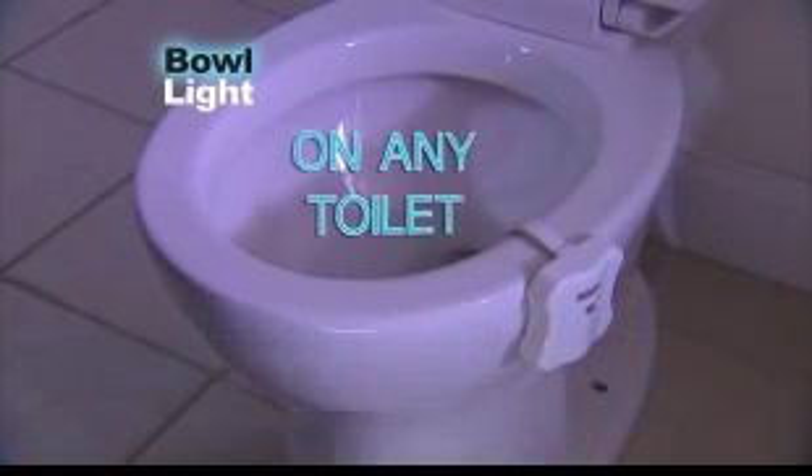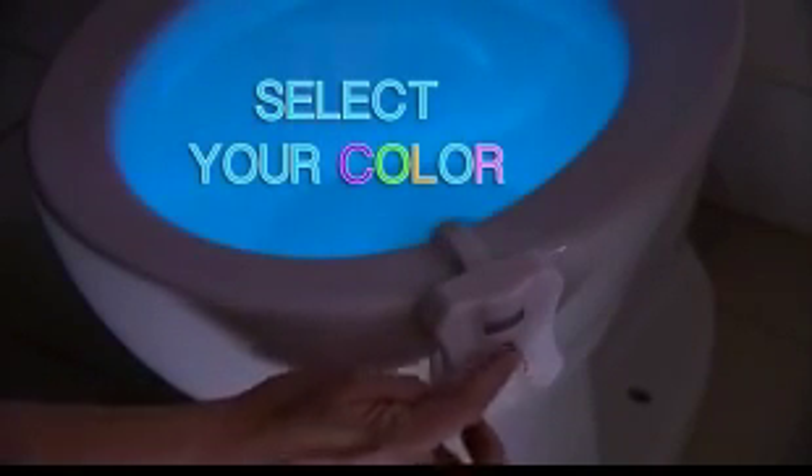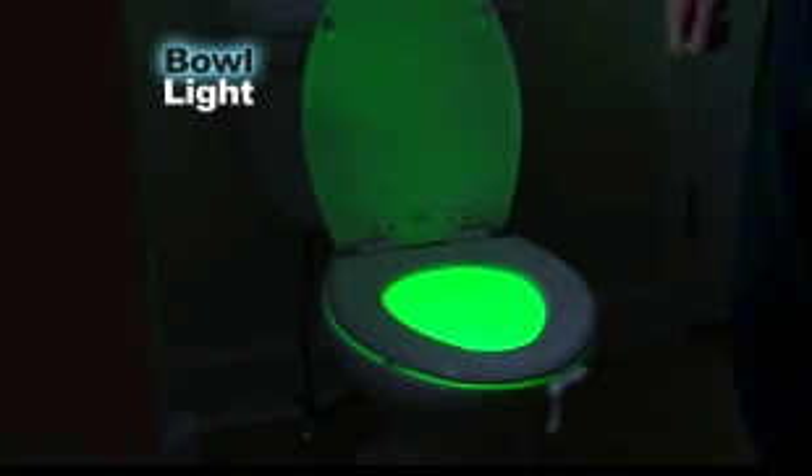Watch. Just hook Bowlite onto any toilet, then select the color you love and let the magic begin. In the dark, motion-activated Bowlite lights up the night. When you walk away, it turns off automatically. The bathroom light used to wake me up. Now it's Bowlite — the soft ambient light lets me see, but it doesn't wake me up.